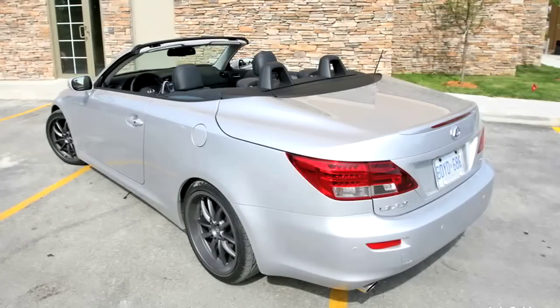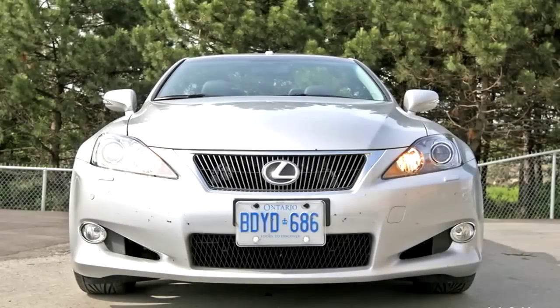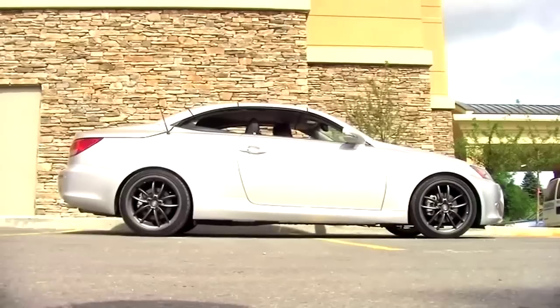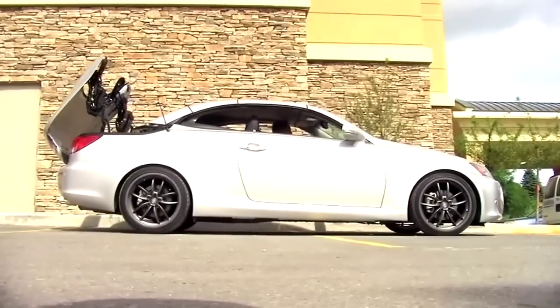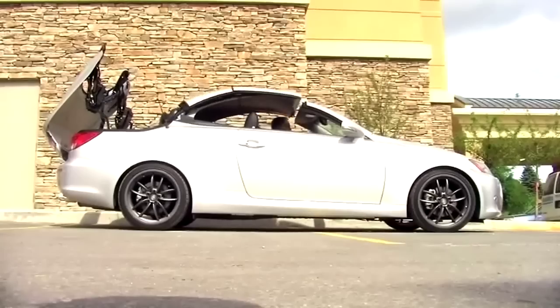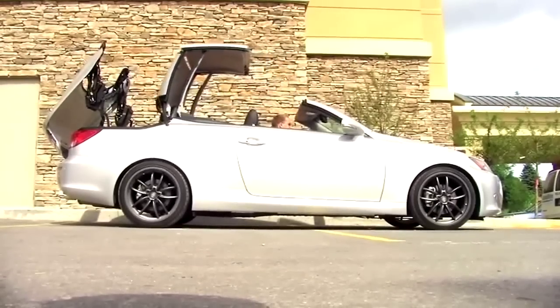It looks pretty mean, but in standard trim the car is more typically Lexus, with a focus more on luxury than sport. With a retractable hardtop that opens or closes in 20 seconds, the ISC is both a coupe and a convertible, and looks properly designed for both top-up or top-down driving.